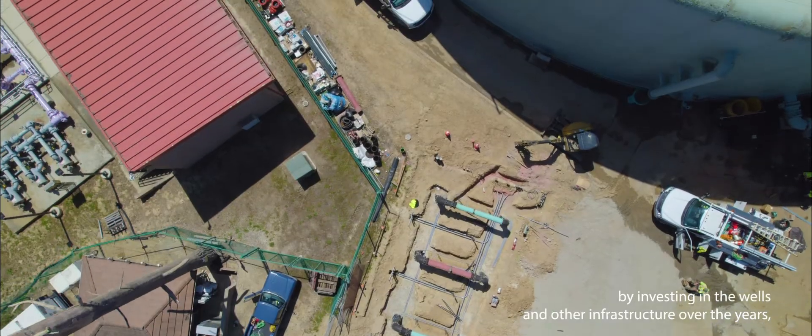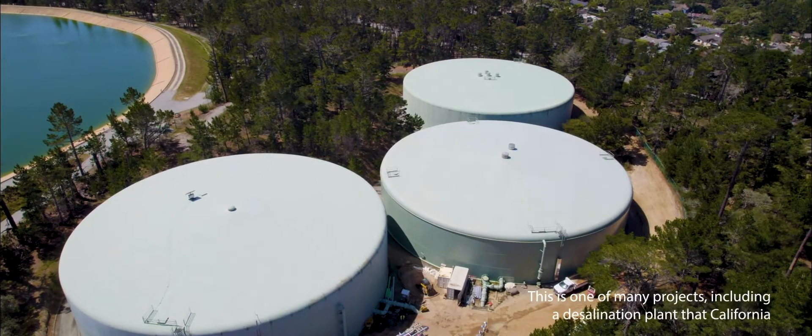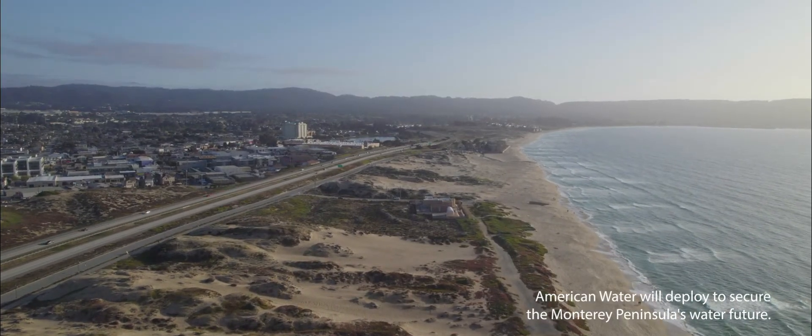By investing in the wells and other infrastructure over the years, we have diversified and strengthened the region's stressed water supply. This is one of many projects, including a desalination plant, that California American Water will deploy to secure the Monterey Peninsula's water future.